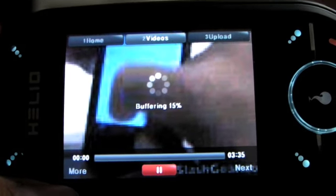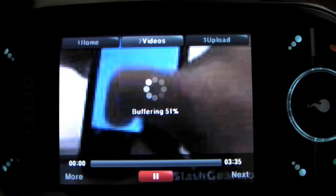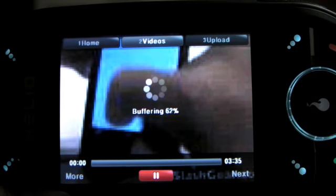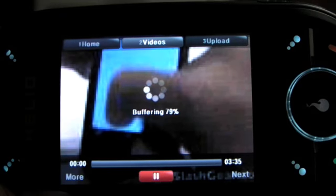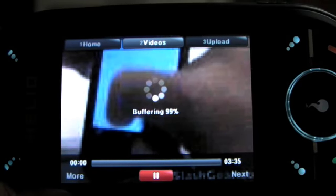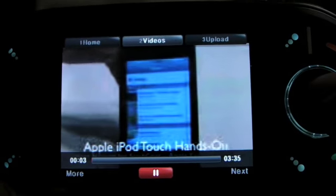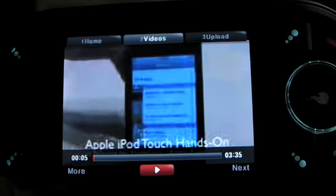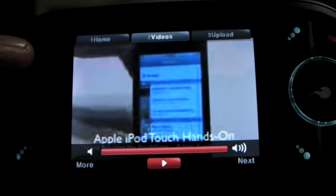It's buffering now, and hopefully as soon as the buffer starts to fill up — there you go. Okay, let's go back to the home screen.